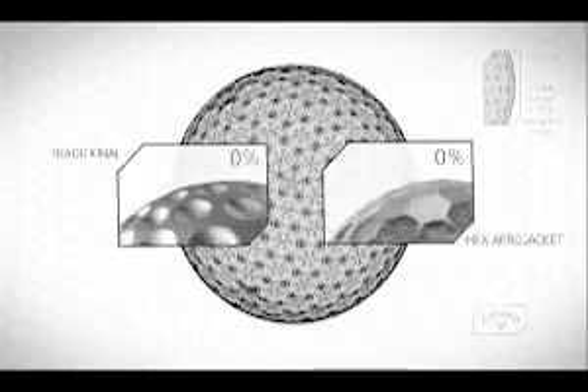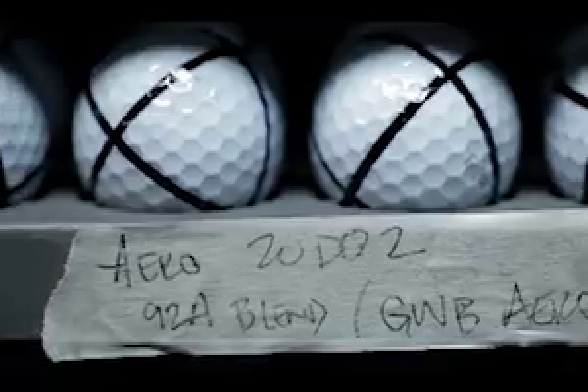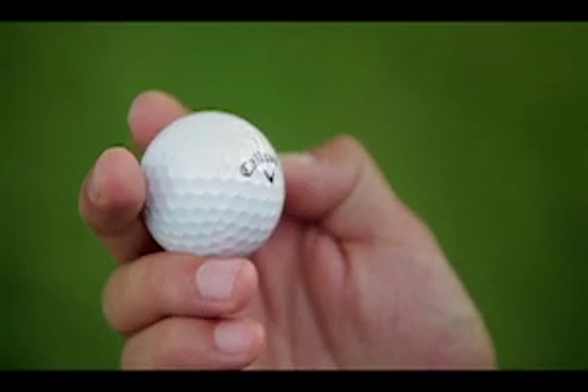Hex Black Tour has the best aerodynamics that we've ever tested. This is a result of many years of refining our aerodynamic prototyping and testing processes. I believe Hex Black Tour is the most highly engineered golf ball ever.